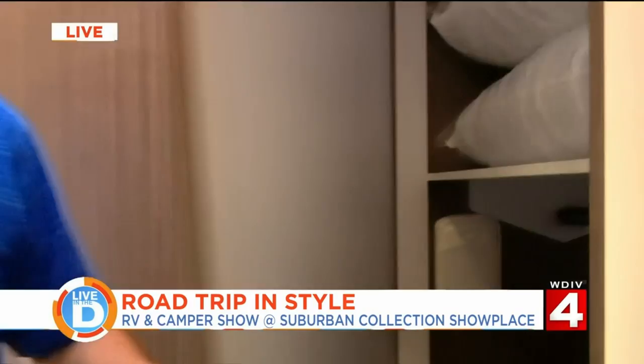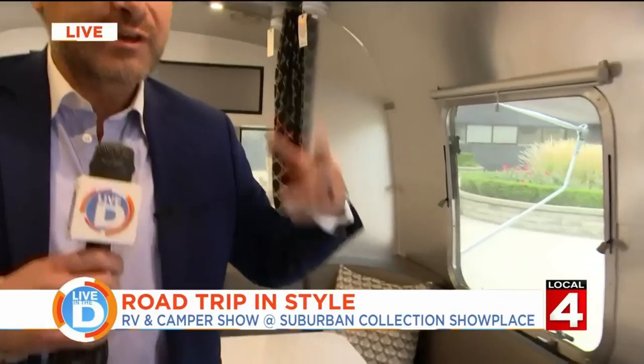Check out how comfortable this is. This is very comfortable — I could see myself in one of these, especially at a Spartan tailgate. Just kick back, relax, have a cerveza or two, maybe some chili. And what else can people find? They have fifth wheels, trailers, campers, all sorts of stuff.